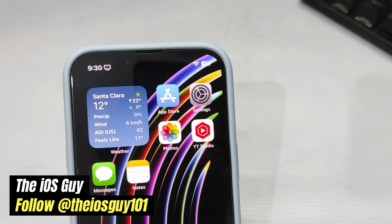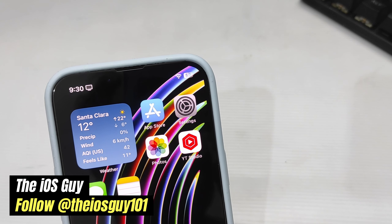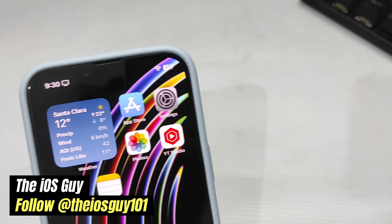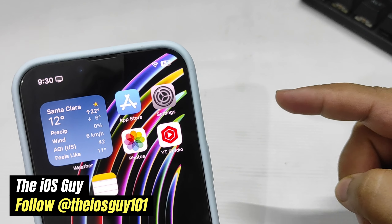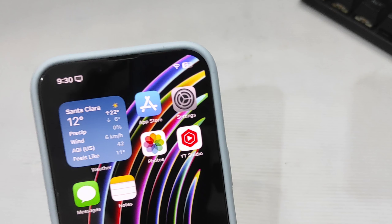Hey guys, welcome back to the channel! iOS 17.5 Beta 1 is out and it's been more than five days that I've been using it. In this video I'm going to talk about battery life and Geekbench score after using it for more than five days.